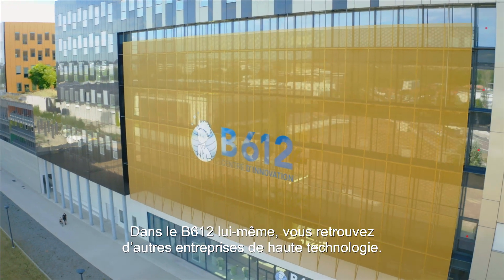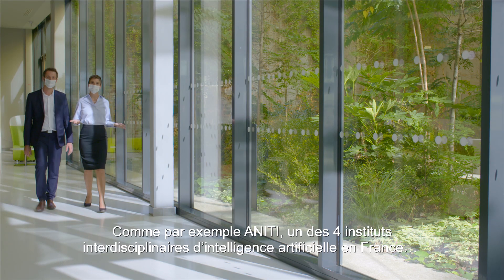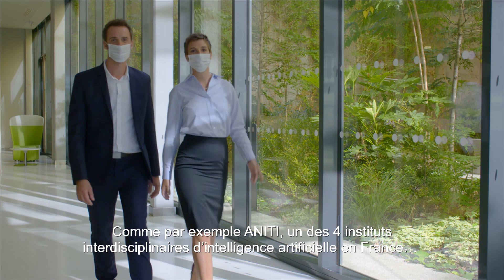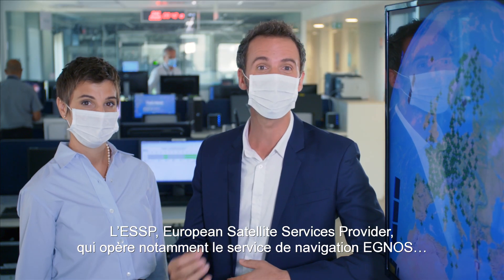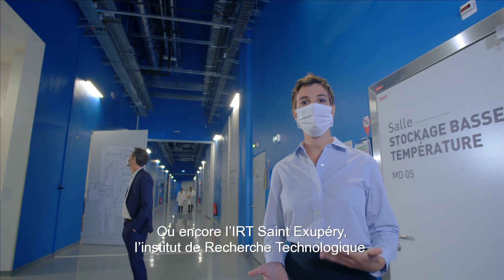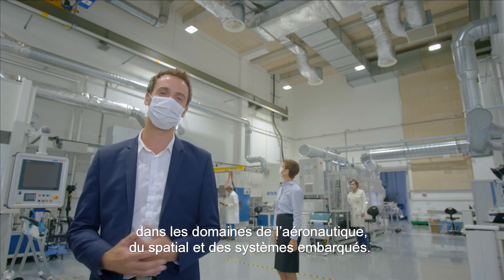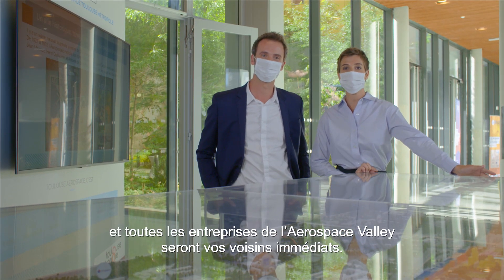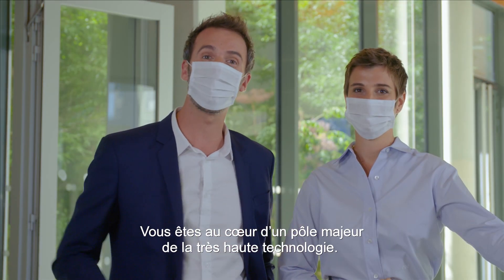In the B612 building itself, you'll find other high-tech firms, like Aniti, one of four interdisciplinary artificial intelligence institutes in France; ESSP, the European Satellite Services Provider and operator of the EGNOS Navigation Service; the IRT Saint-Exupéry, a technology research institute active in the fields of aeronautics, space and embedded systems; and Airbus Defence and Space, Thales Alenia Space, and all of the firms in Aerospace Valley will be your close neighbors. You are at the very heart of a major high-tech hub.